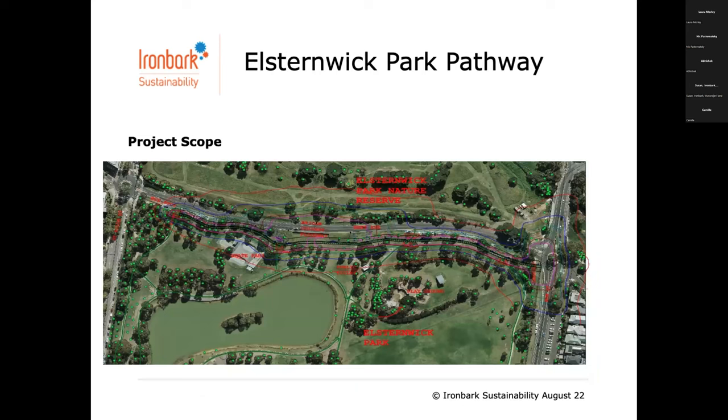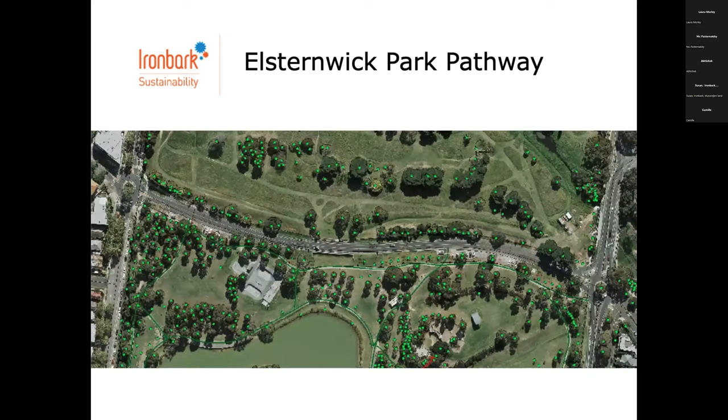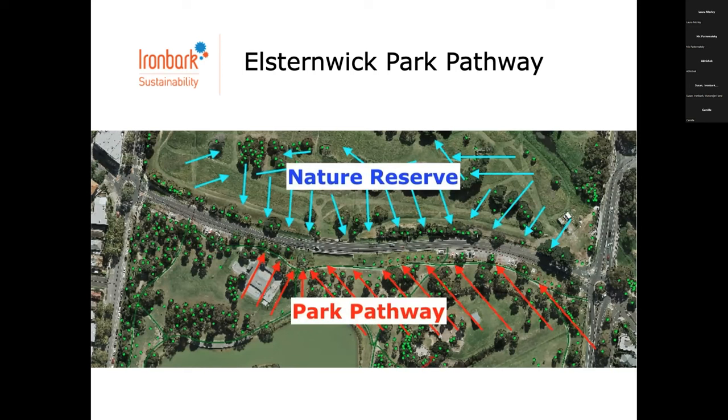Here is the actual site — you can see the road that runs through, and on the bottom of the road we've got a park pathway that we're going to light up so it's safe. On the other side there's a nature reserve. We need to be looking at how we're going to treat it — there's existing light spill from the road and we don't want to add to that. There are options for controlling and dimming, and council wanted to look at safety because there had been issues with crime.